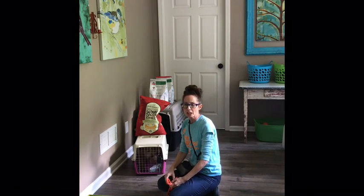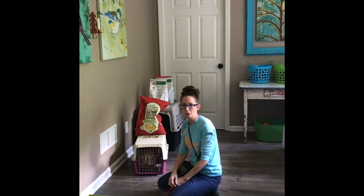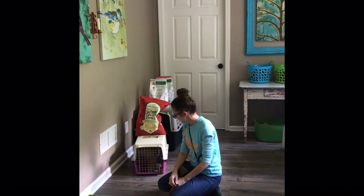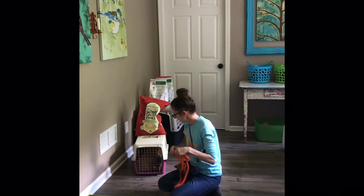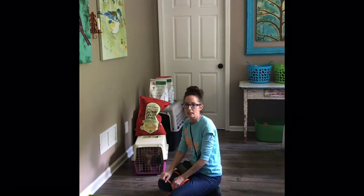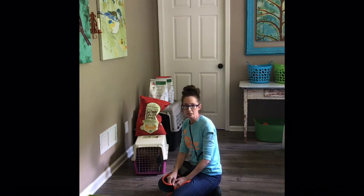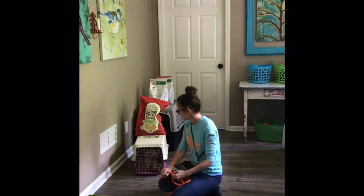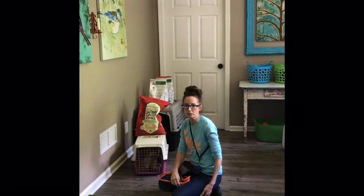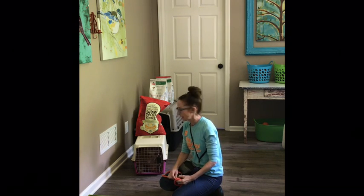Hey guys, this is Terri with Good Dog Coaching and Pet Care, and I'm here with Latte, our newest board and train. Latte is a seven-month-old miniature poodle and she's here for a weekend's training as well as potty training. She's been going potty all over their house, sometimes even in the crate, and she also has a habit of biting ankles, biting feet, getting tangled up in their feet, not walking nicely on the leash — basic obedience stuff — and lots of barking.